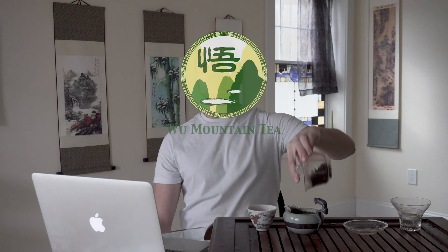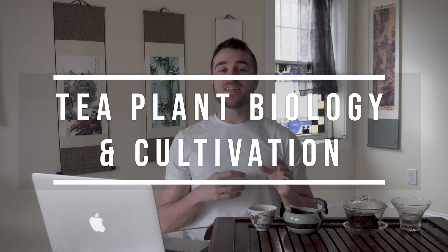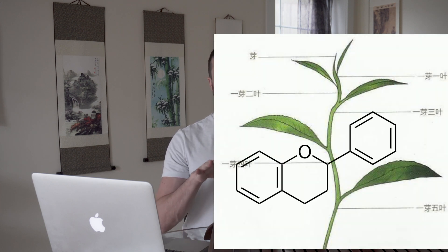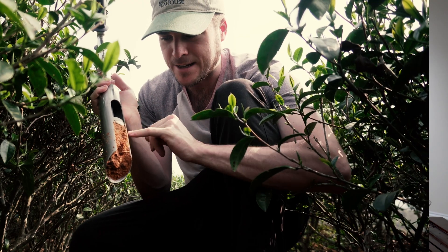What's up tea cats? Dylan here from Woo Mountain Tea. Today we have chapter two of the masterclass on tea, which is about tea plant biology and cultivation.